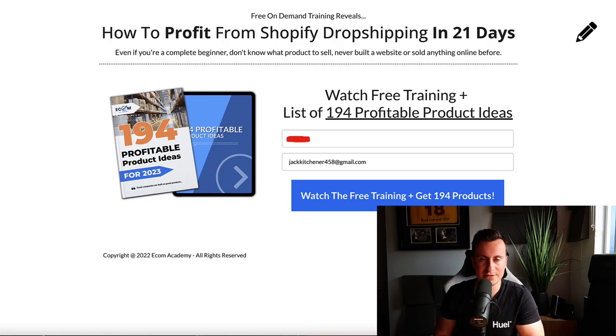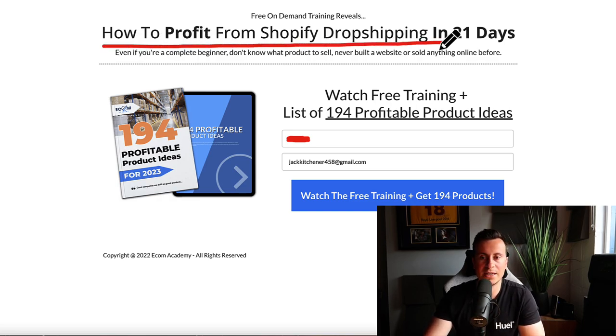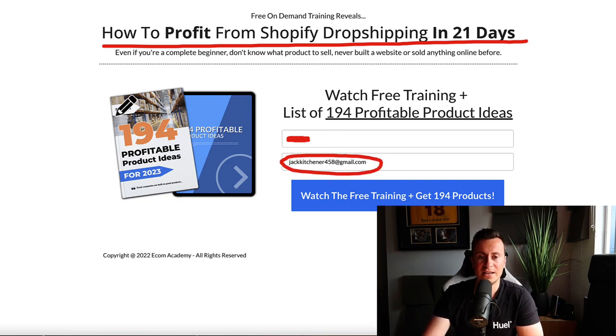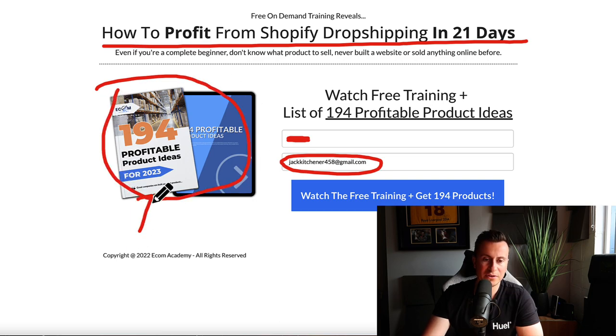Just 30 seconds of your time — I want to make you aware of a free training I've just finished recording. It's called 'How to Profit from Shopify Dropshipping in 21 Days.' It's a very extensive training video that will show you literally every step you need to take to launch your business and get your very first customers in the next 21 days. It's 100% free — all I ask is your email address. You also get a free download: my personal hand-picked selection of 194 profitable ideas for 2023. Check out the top link in the video description below.